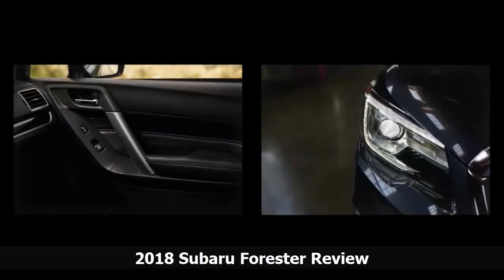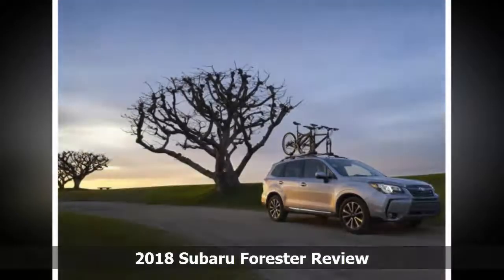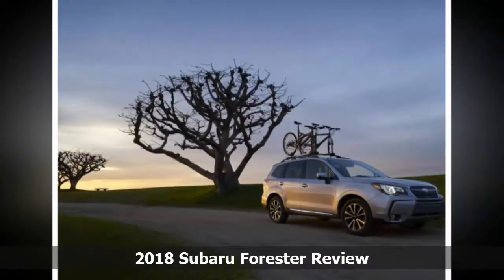Subaru has designed a clever one-button mechanism to fold the seat back fully flat, though it's optional except on the top touring version. Noise suppression is good, with more sound deadening added last year.